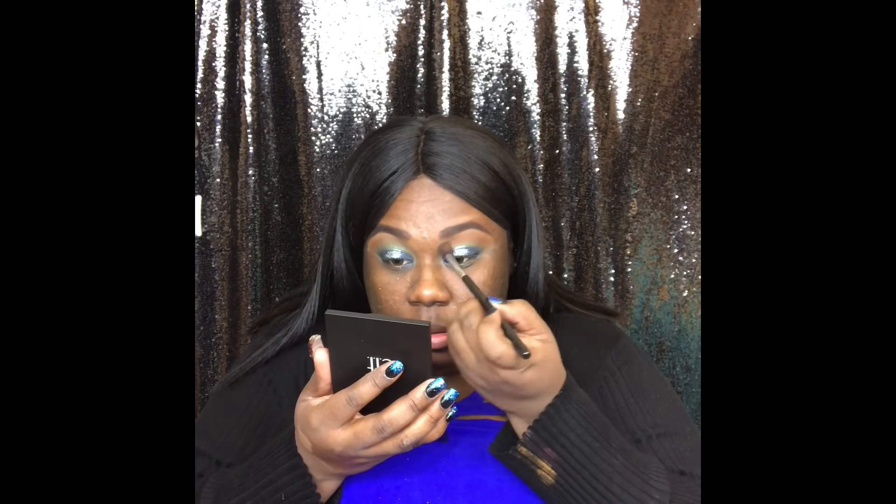Now I have the Ardell lashes — I got these from Ulta. They're faux mink lashes; nothing beats real mink lashes, but for an inexpensive look a nice pack like that was about $20. You can just take any mascara. Maybelline has some of the best, and the Voluminous from L'Oréal is one of my favorites. You can always find mascaras on sale at Ulta, Walmart, or Walgreens.